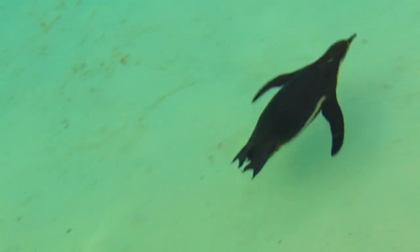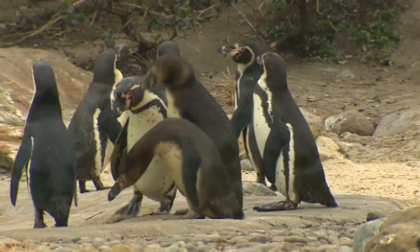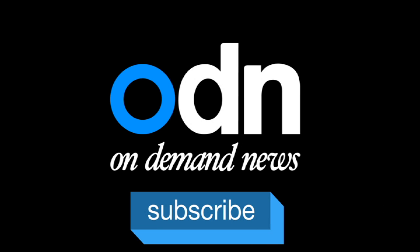Today's penguins most likely evolved their waddle as they became better adapted to swimming. As their body shape changed to help them fly through the water, they became more clumsy on land.